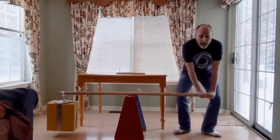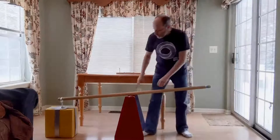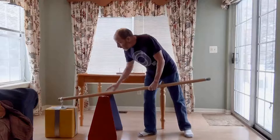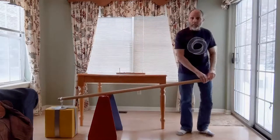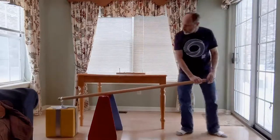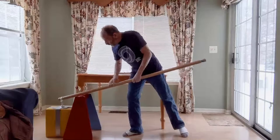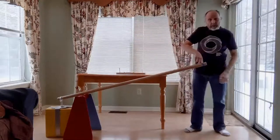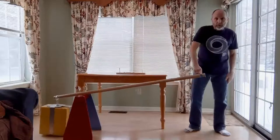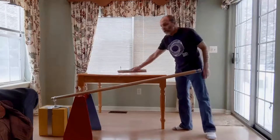But if I move the support in so that I've got more bar on my end, it gets a lot easier to lift that load. In fact, if I move it all the way in — watch this — I can lift that 40-pound load with one finger. I could never lift a 40-pound load with one finger without the help of a lever.